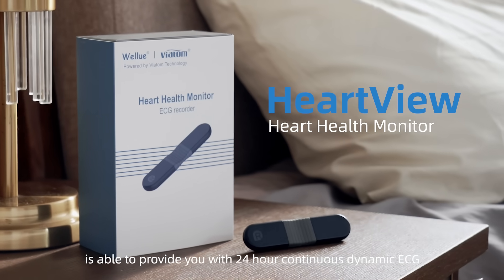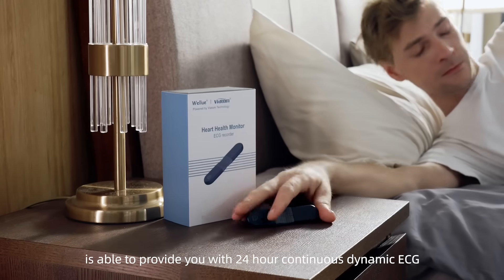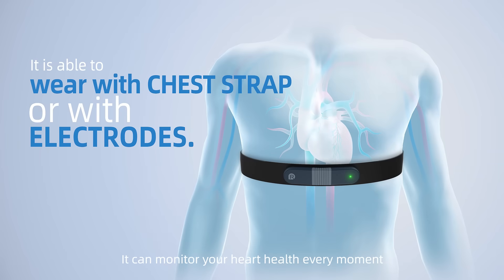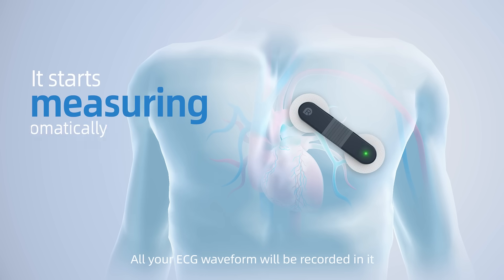The Heart Health Monitor from WellU is able to provide you with 24-hour continuous dynamic ECG. It can monitor your heart health every moment. All your ECG waveform will be recorded in it.